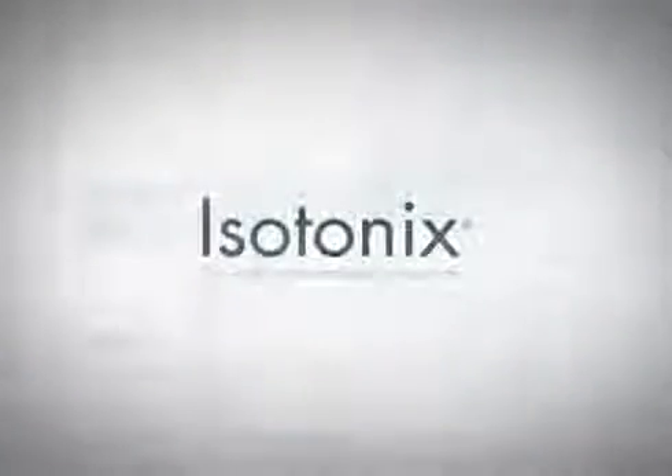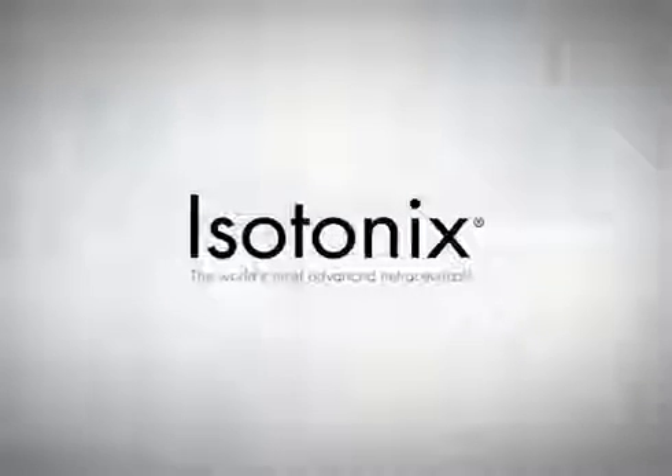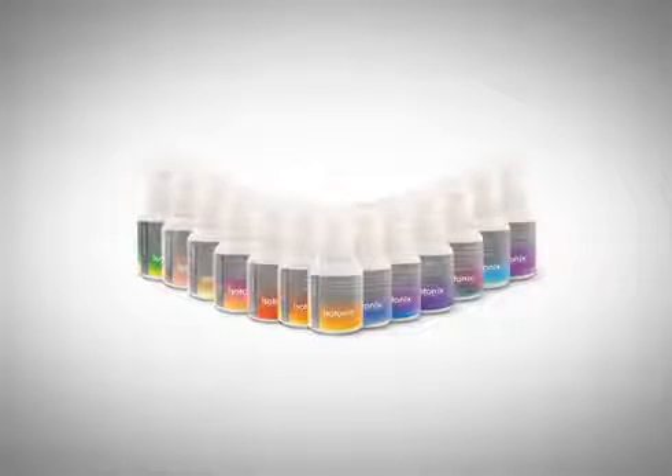Isotonix — the world's most advanced nutraceutical taken orally. The Isotonix line of nutritional supplements offers a quick and easy solution to promote your health.